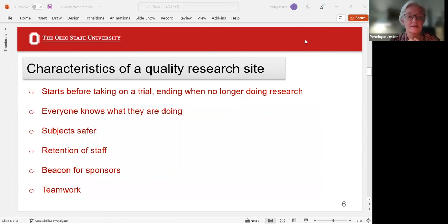Characteristics of a quality research site: it starts before taking on a trial and ends when you're no longer doing research. Everyone knows what they're doing — when putting together a research team, a data entry person can only do their job correctly if they understand the jobs of the people around them. People shouldn't work in silos. Quality also means subjects are safer, you have retention of staff, and it's a beacon for sponsors.